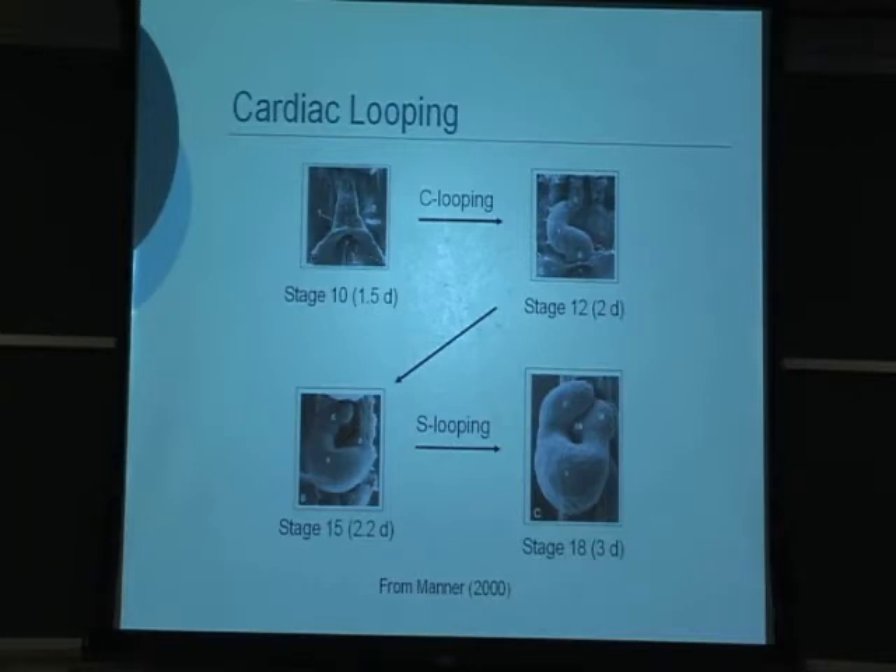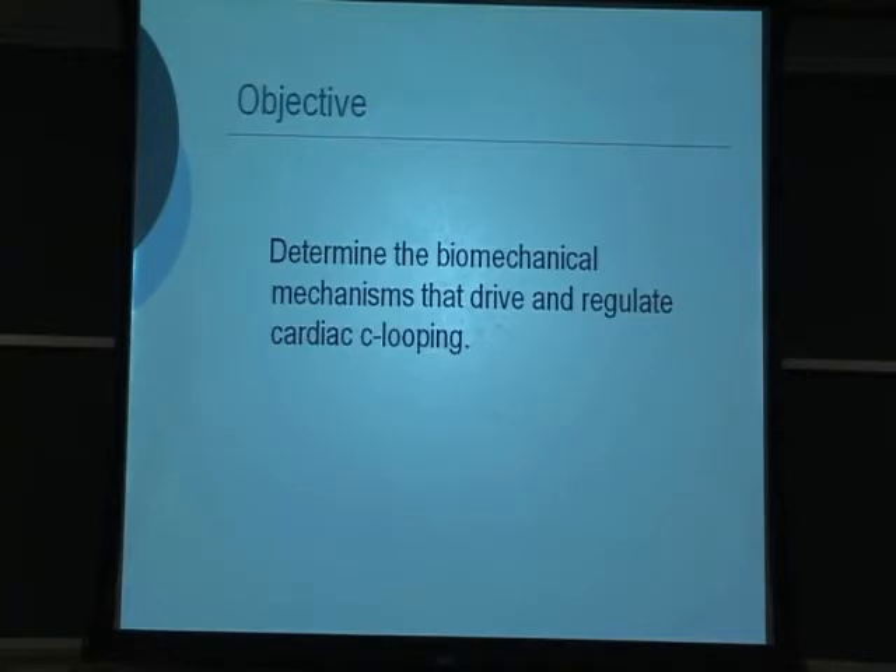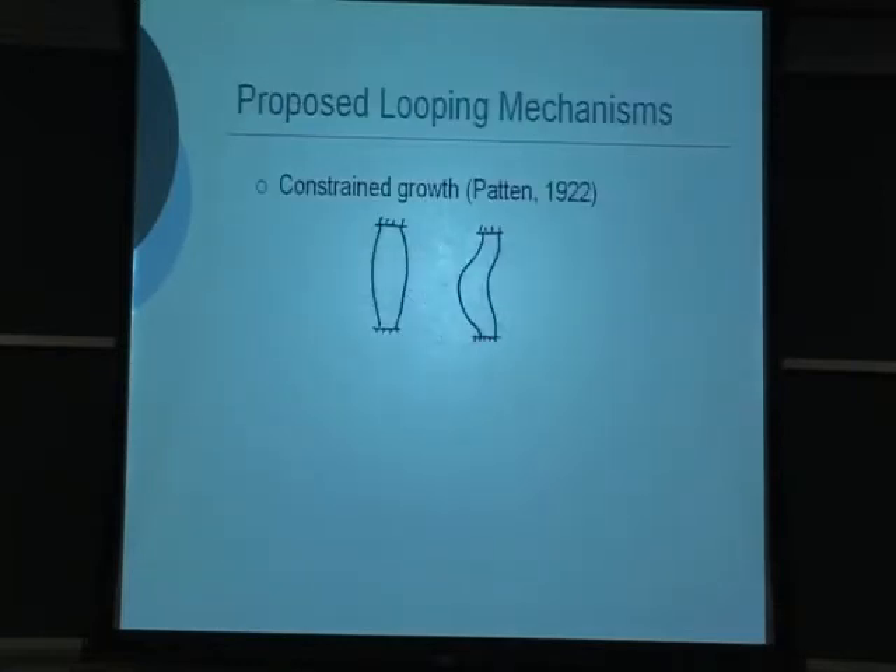Our main focus is on C-looping, which is the first major left-right asymmetry observed in the embryo. Our objective is to determine the biomechanical mechanisms that drive and regulate C-looping. Over the last hundred years, developmental biologists have proposed many hypotheses. One of the first, proposed by Patton in 1922, suggested that the heart tube grows longer and is constrained at its ends such that it buckles to one side. But this did not explain why the heart always goes right. Later experiments showed that if you cut the heart out of the embryo and put it in culture, it will loop without any external constraints, so this idea was discarded.